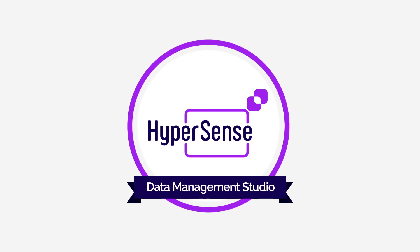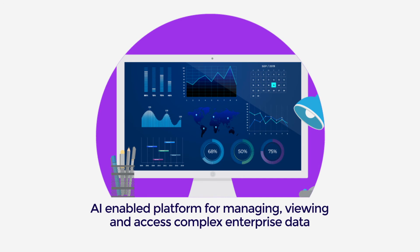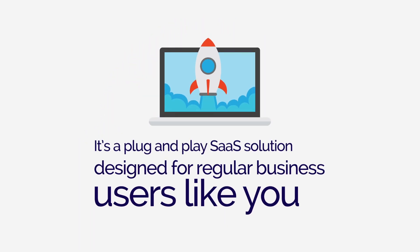That's exactly what you get with Hypersense Data Management Studio — an AI-enabled platform for managing, viewing and accessing complex enterprise data. It's a plug-and-play SaaS solution designed for regular business users like you.